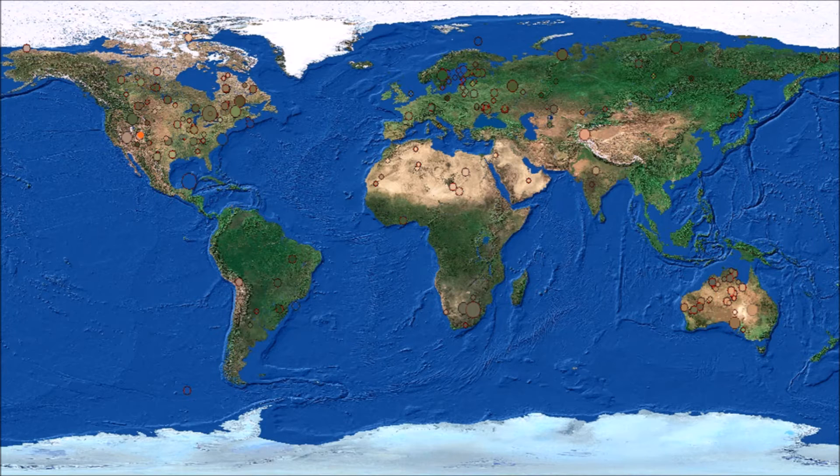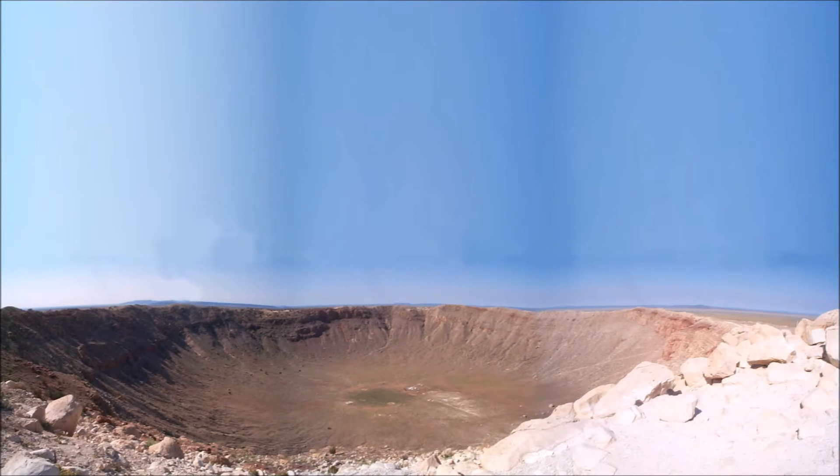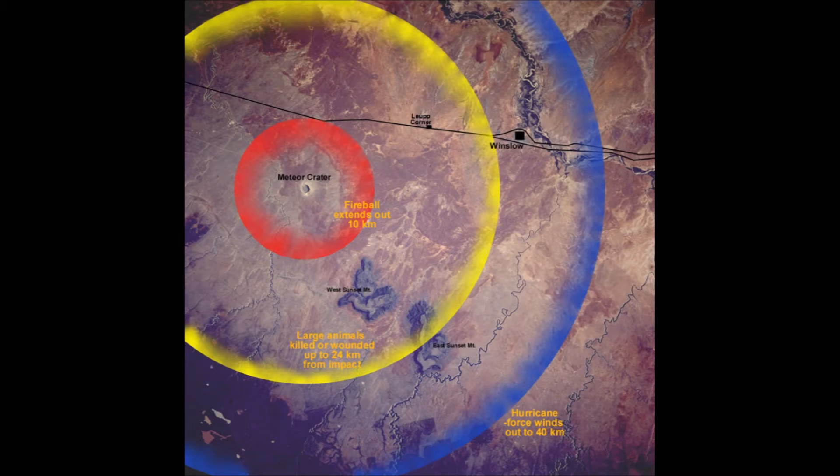A lot of you may be from Arizona and are familiar with the Meteor Crater impact. That was 10 to the negative tons of force. Here's a picture of it. To give you an idea of the size of this thing, that little white dot down there is actually a house. To give you an idea of the kill zone: the fireball extended down to 10 kilometers, large animals were wounded up to 24 kilometers, and hurricane winds extended up to 40 kilometers. Essentially that outer ring was the kill zone.